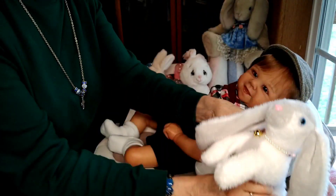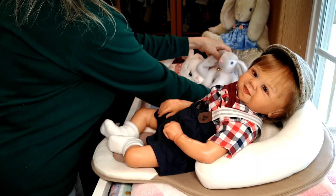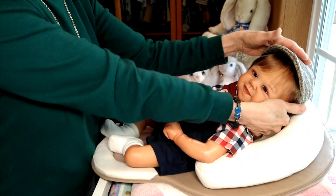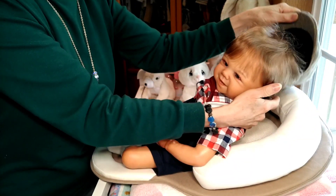I'm going to go ahead and set his toy aside for now so that I can get him changed into his outfit. And I'm going to put his hat back on because he loves wearing his hat.